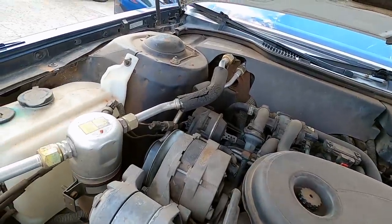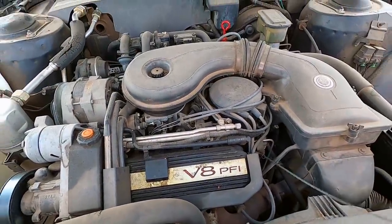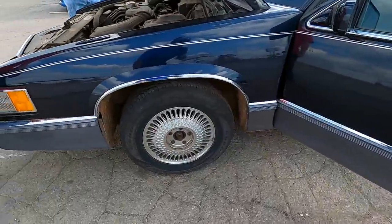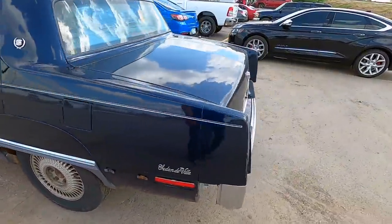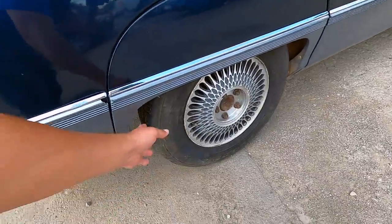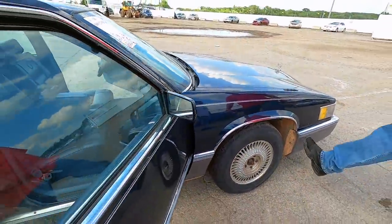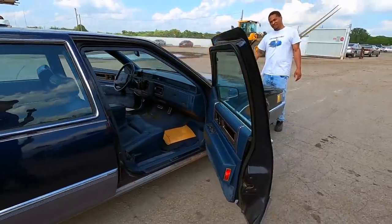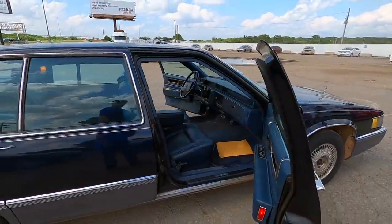The transmission fluid looks good, the engine's running relatively well, the oil looks fairly clean. It's got newer plug wires so someone's done a tune-up, newer battery. The tires — Goodyear Assurance tires with really good tread, and they match all the way around. Four matching Goodyear Assurance tires with good tread. For a $500 car, that's a wrap.